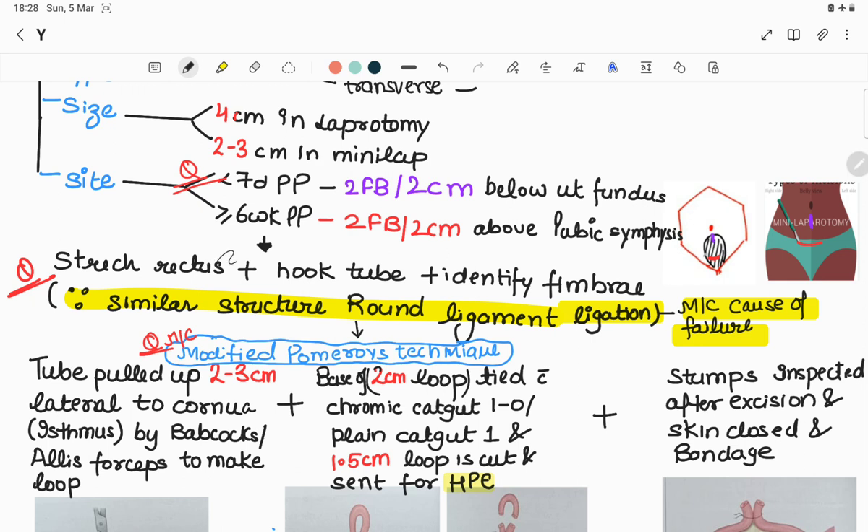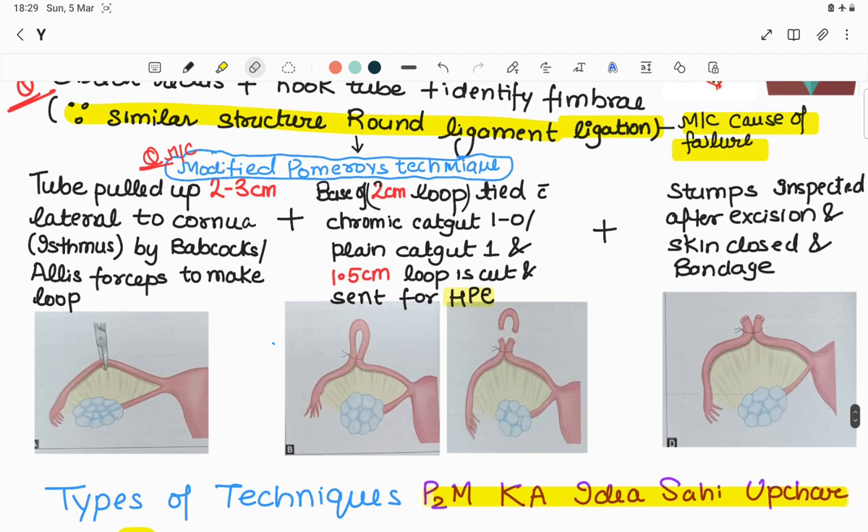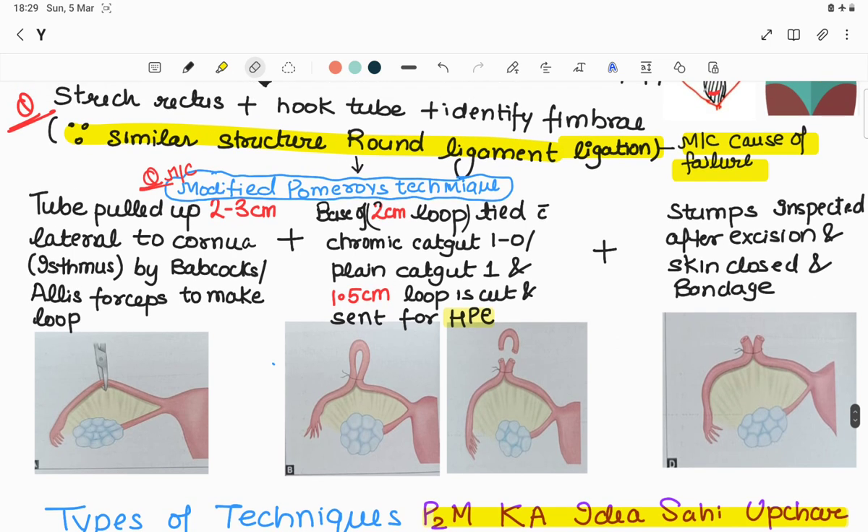After giving the skin incision, stretch the rectus muscle, then hook the tube out. Identify the tube by its fimbriae — this identification is necessary because a similar structure, the round ligament, is present anterior to the fallopian tube. Misidentification and ligation of the round ligament is the most common cause of failure of tubal ligation.